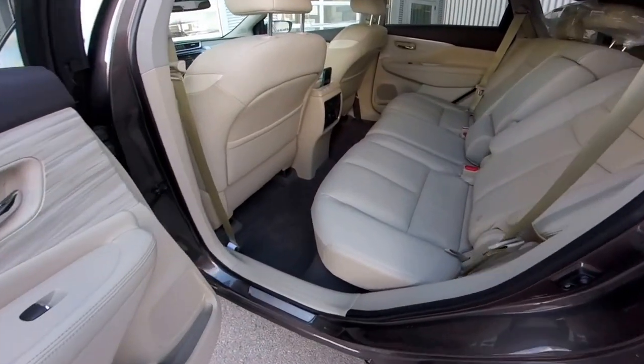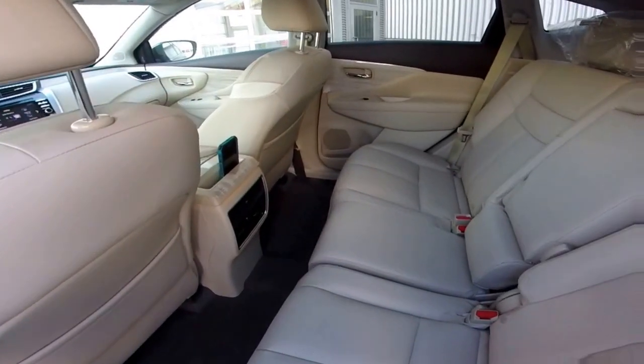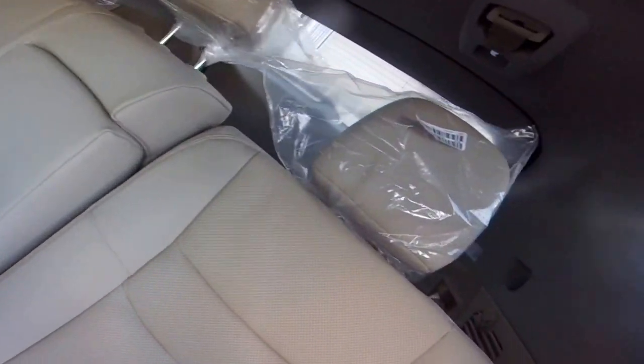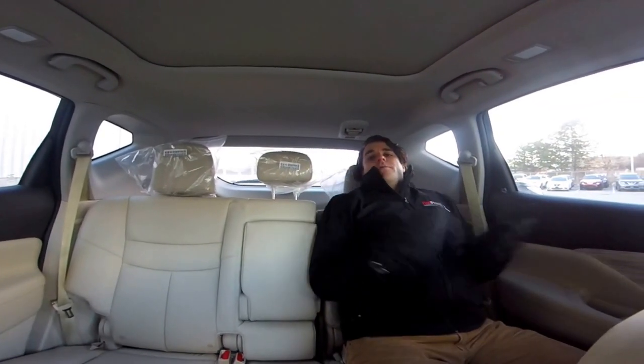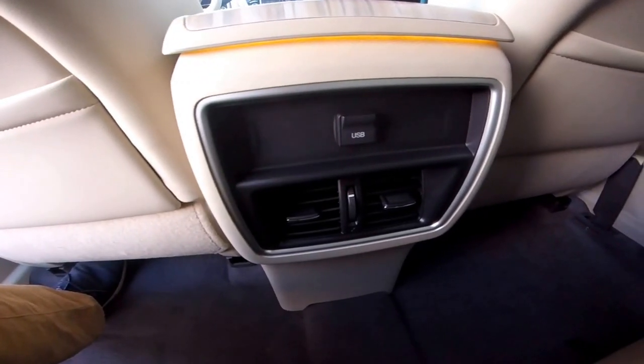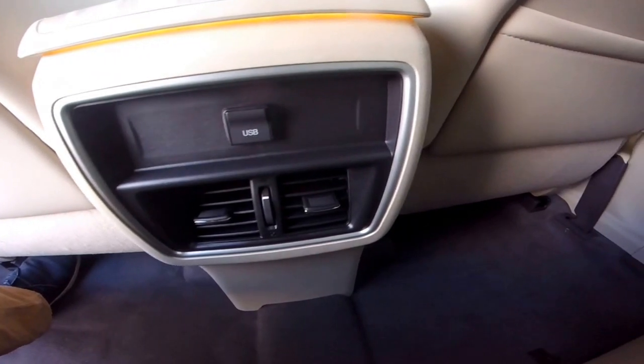The back of the Nissan Murano is extremely roomy and comfortable. The Nissan zero gravity seats continue in the back, giving that added comfort for long drives and road trips. I can recline my seat as well if I want a comfier ride, and I have cup holders, an elbow rest, and a cell phone slot right in the back. There's also a USB connection in the rear so I can play music and charge my cell phone from back there.